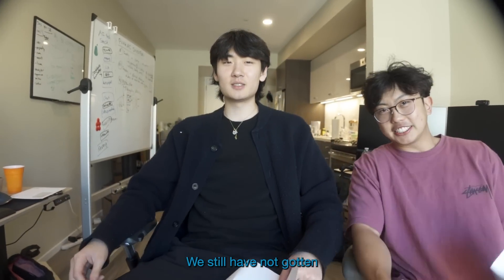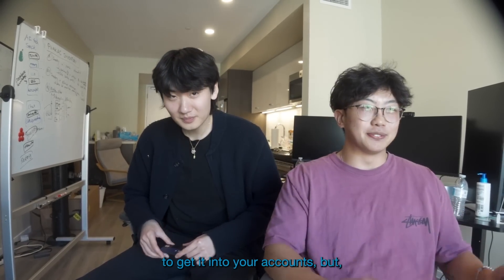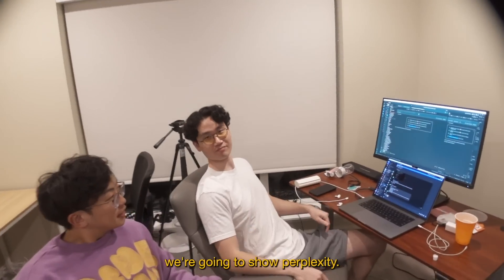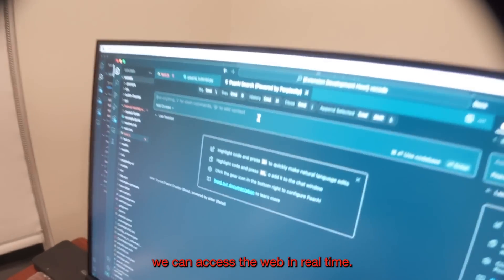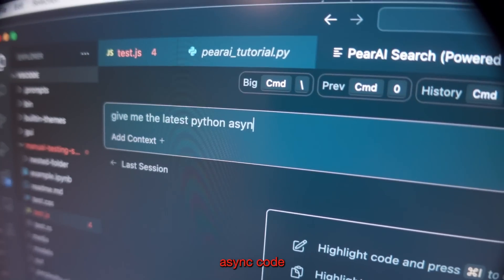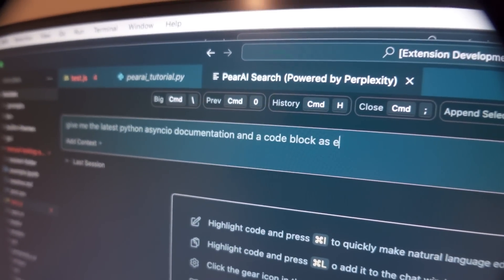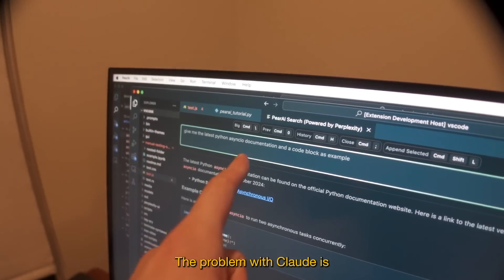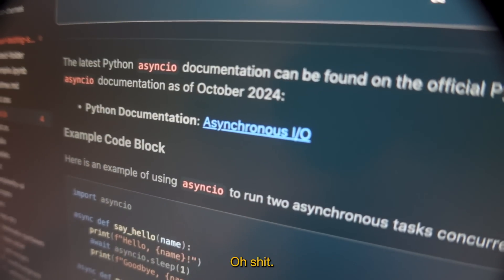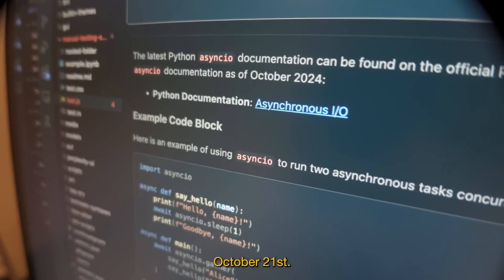We still have not gotten any investment money in our bank accounts. Apparently it takes a long time to get into your account, but we're waiting. Right now we're going to show Perplexity — with Perplexity we can access the web in real time. Give me the latest Python async IO documentation and a code block as an example. The problem with Claude is the cutoff date is last April. This gives us as of October 2024 — that's right now, we are October 21st.